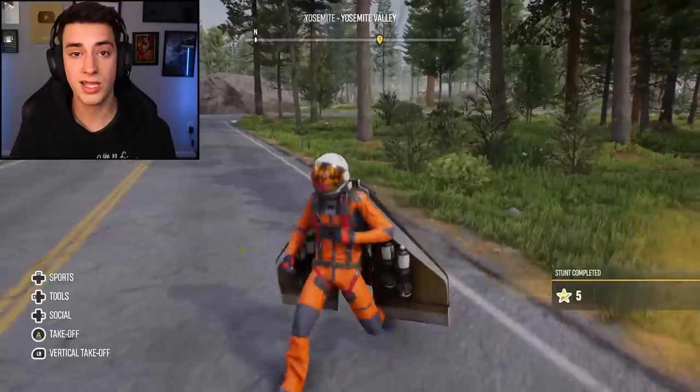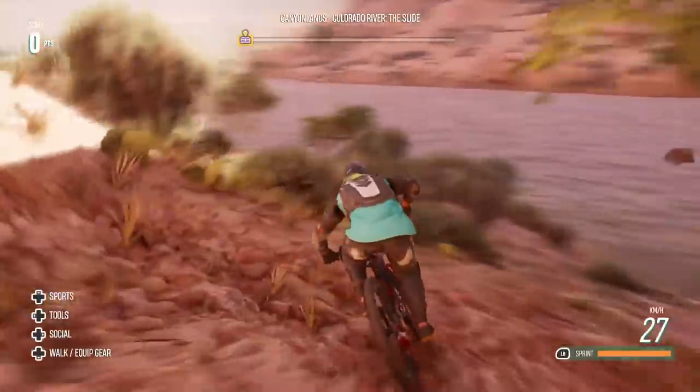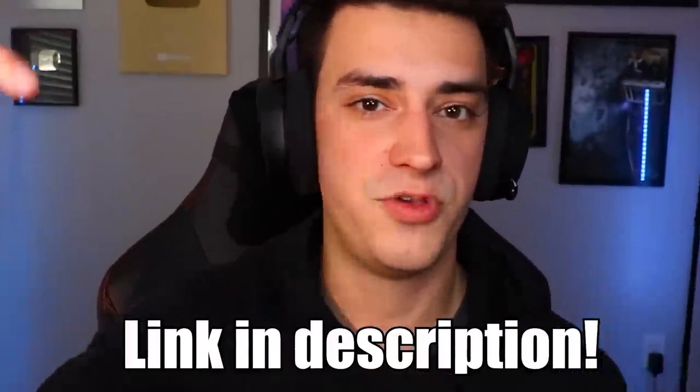Dead. Instantly dead. All right guys, that was another episode of Riders Republic — that was a ton of fun. Big thanks once again to NVIDIA for sponsoring this video. GeForce Now is absolutely incredible — crystal clear, zero frame drops. I love it. Once again, click the link in the description if you are interested. And I have another channel — you can check out by clicking the card right there. And a store at SamTaperStore.com. And that's it — goodbye, bye-bye.